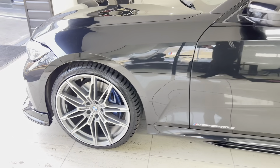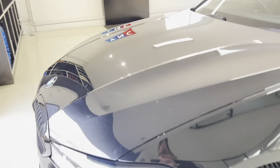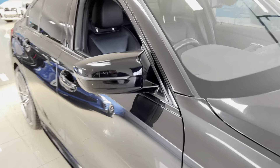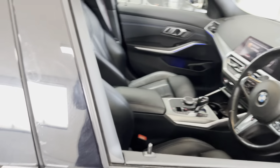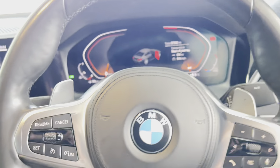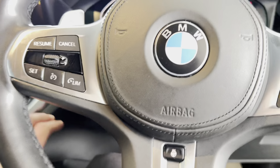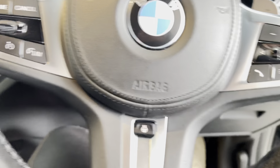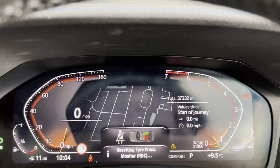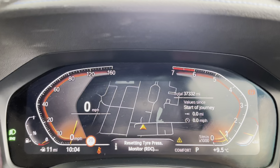Going round to the driver's side, we'll take a seat inside and highlight a few key areas in more detail — beginning with the multifunction M Sport steering wheel, which on this car is heated as another great option. The car has covered just over 37,000 miles, making it a nice low-mileage example.